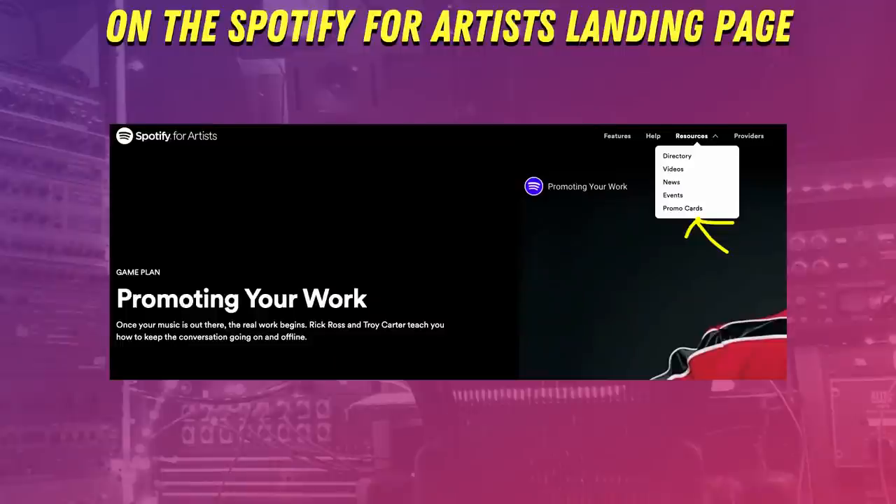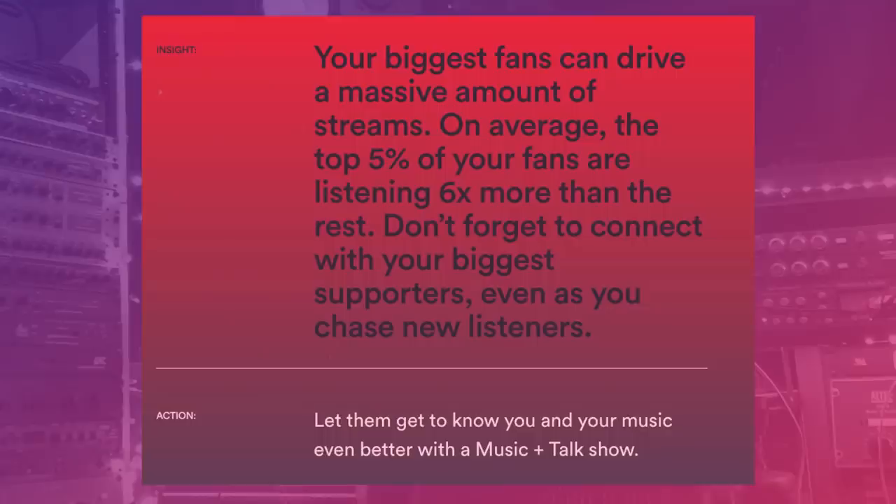Their promo cards are effectively the same thing and are available to everyone by clicking the link to promote in your Spotify for Artists profile. And we were talking about how building relationships makes a big difference — Spotify gives actual data why. Your biggest fans can drive a massive amount of streams. On average, the top 5% of your fans are listening six times more than the rest. Spotify suggests that you make a music and talk show to drive those streams.